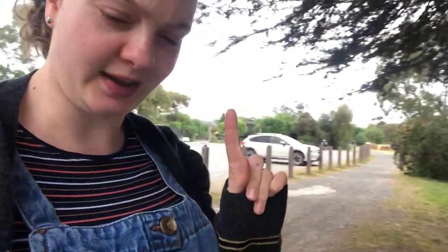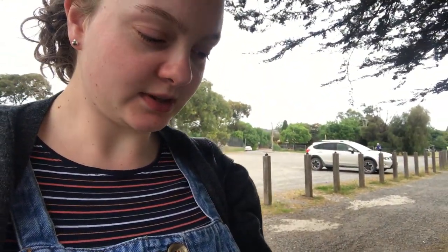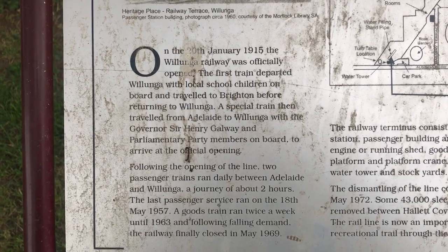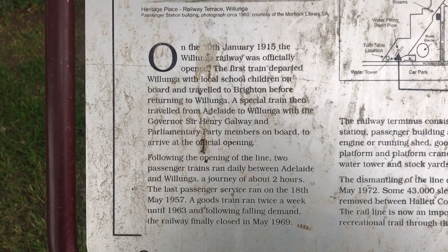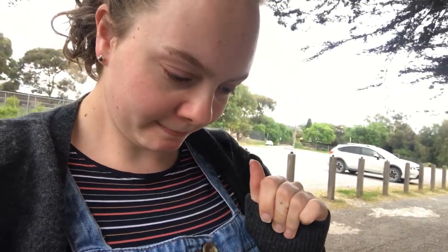This is really cool - my little explore for the day. I've been reading this sign here. Following the opening of the line, two passenger services ran daily between Adelaide and Wollonga, taking about two hours. The last passenger train ran in May 1957, and the goods train ran once a week until 1983. Following falling demand, the railway finally closed in May 1969.